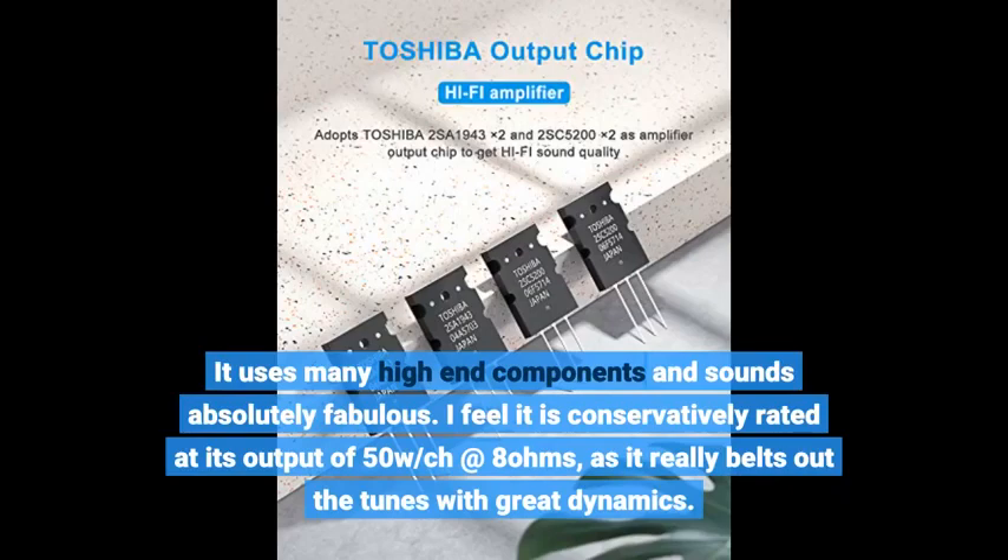I feel it is conservatively rated at its output of 50 watts per channel at 8 ohms, as it really belts out the tunes with great dynamics.